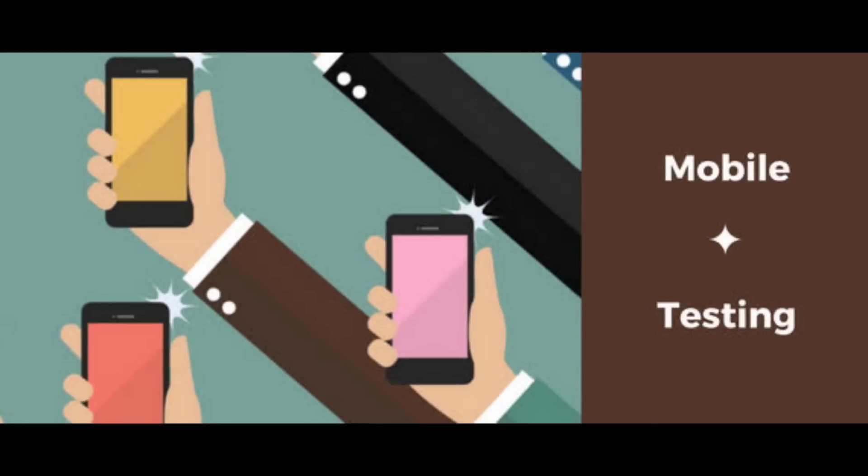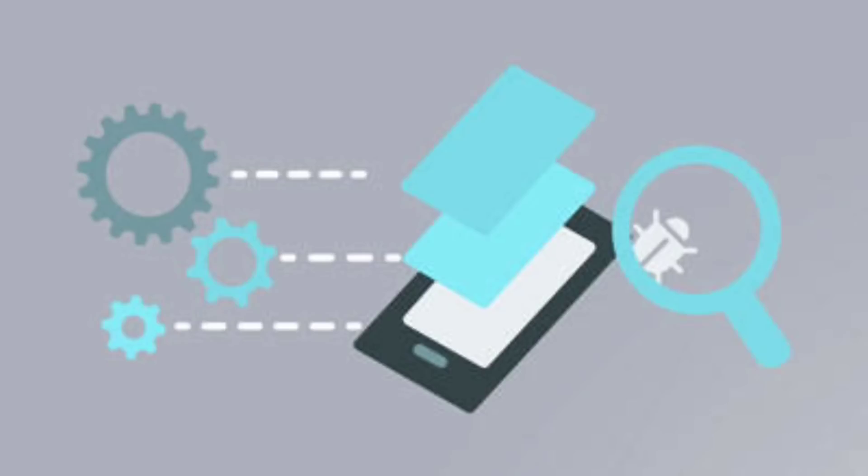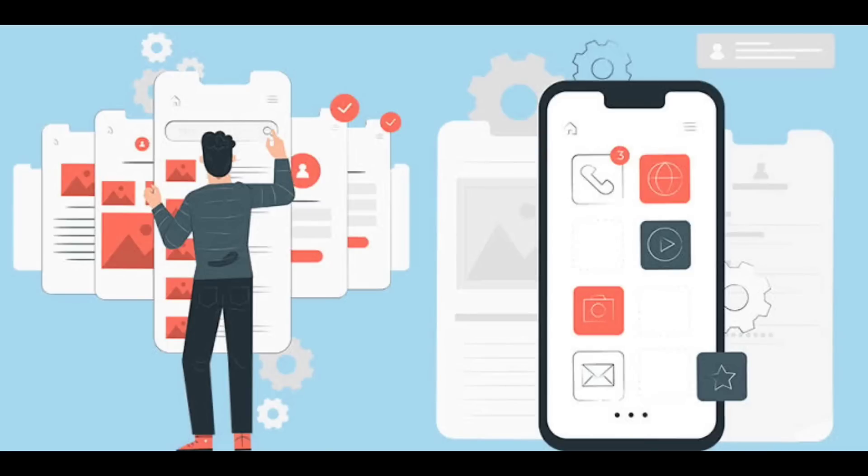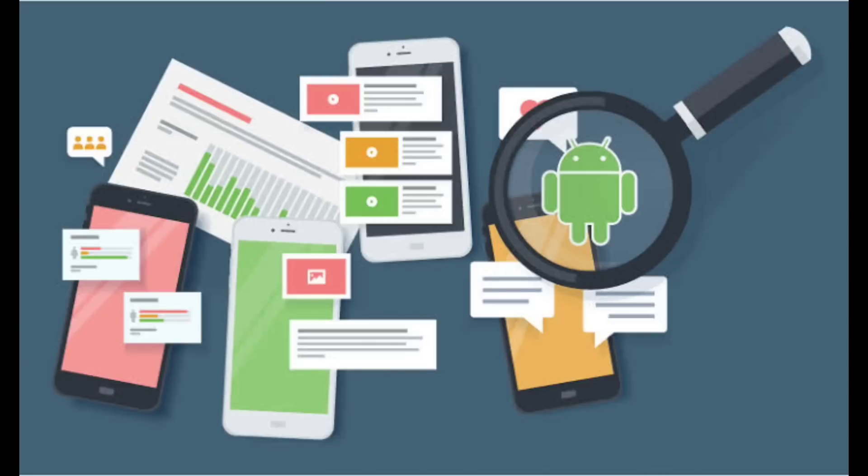Number three is the testing phase. Before production begins, the handset is rigorously tested for quality, performance, and other parameters. They are tested in terms of both hardware and software. Various tests like drop test, bend test, and water test are carried out to check its performance.